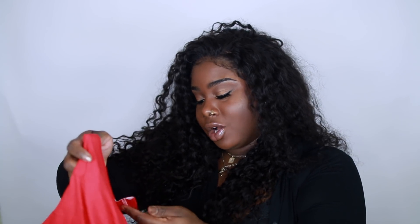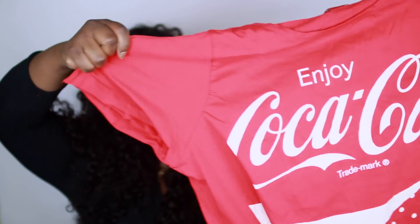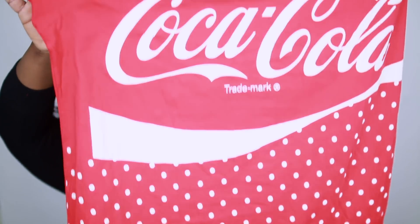The last items I'm showing you are some pajamas and loungewear. Being a stay-at-home mom, I live in this stuff, so whenever I find cute pajamas I'm all over it. I got this Coca-Cola shirt — I think in a size 18 because I wanted it nice and large. It's just a cotton sleep tee and it's so cute. Look at the polka dots — so pretty! And I love the color red; it's one of my colors.